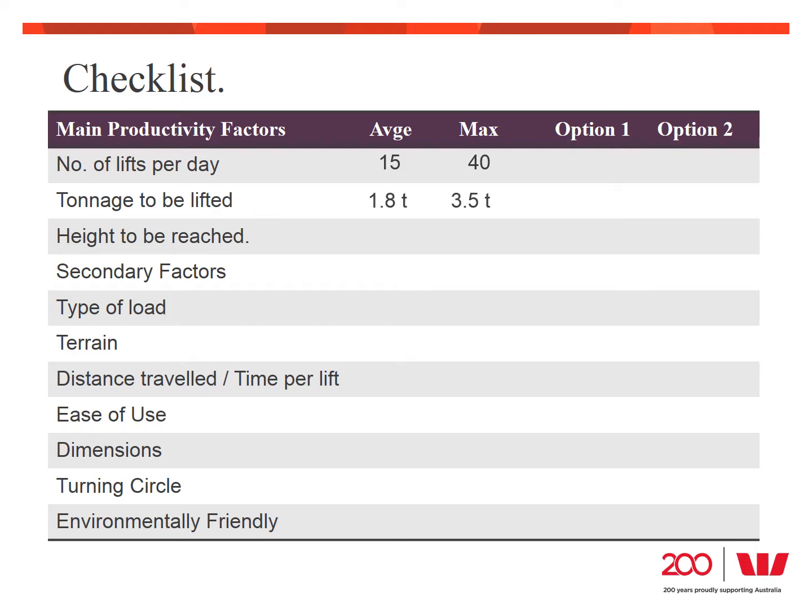The most important factor for Terry was how much the forklift was going to be used. He calculated on average there are 15 lifts per day, sometimes getting as high as 40 lifts. He also worked out what loads needed to be lifted — an average load of about 1.8 tonnes, frequently getting to 2 tonnes and very occasionally up to 3.5 tonnes. The third factor was the height required: the effective ceiling is 10 metres, but the highest shelf is only 8 metres and Terry is not looking to extend that shelving higher. These are the non-negotiable aspects because without meeting them, the forklift would not be able to do the job.